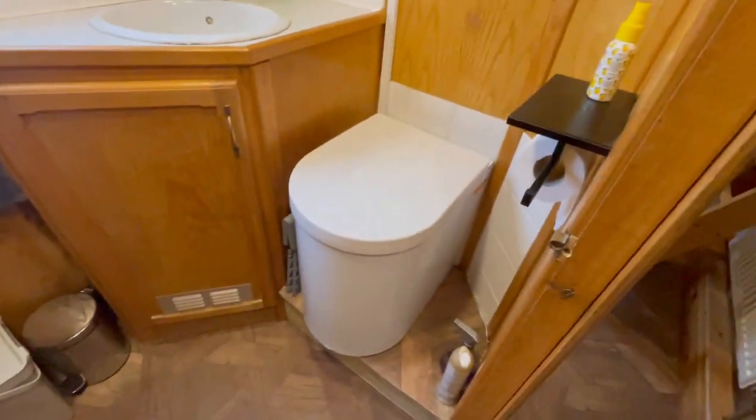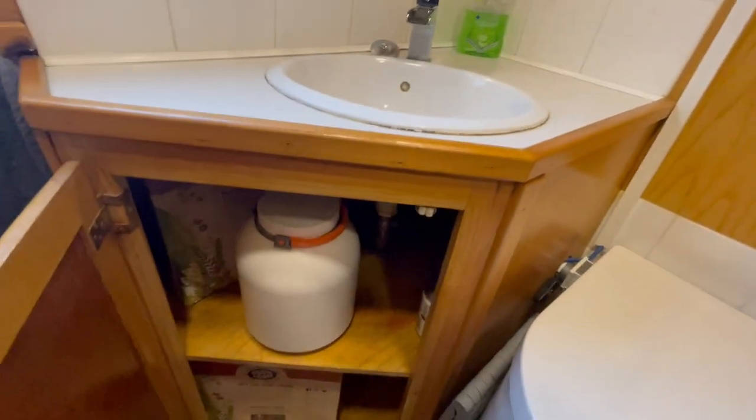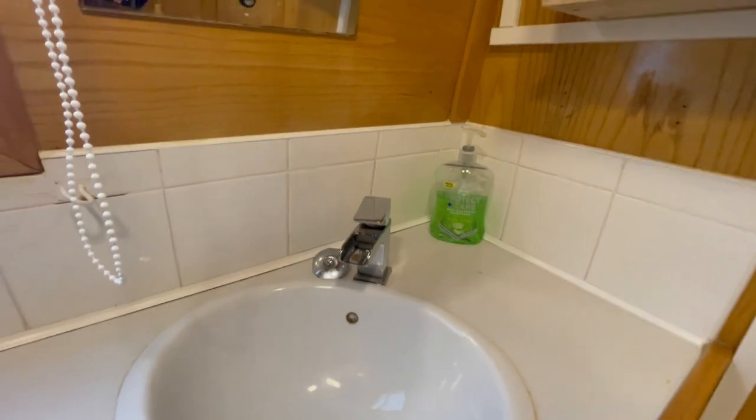Composting toilet. Half bath shower unit.